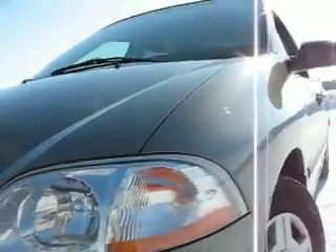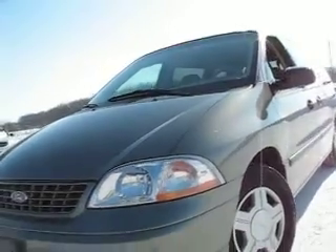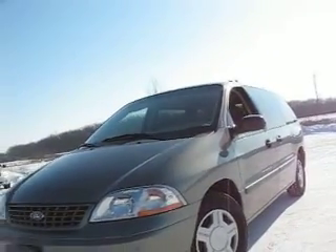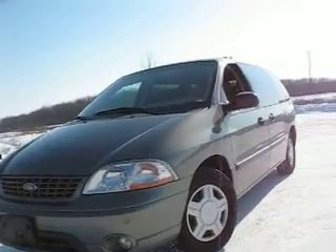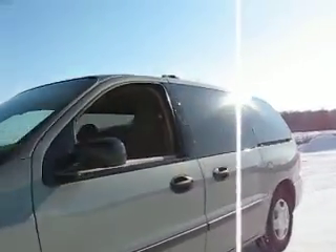BOO 834, 2003 Ford Windstar. Great looking ride. LX edition, 7 passenger.